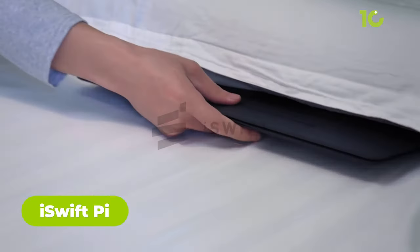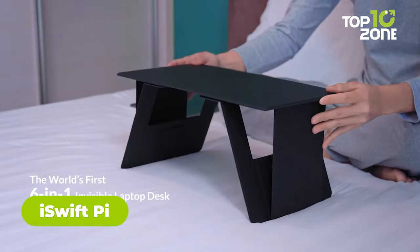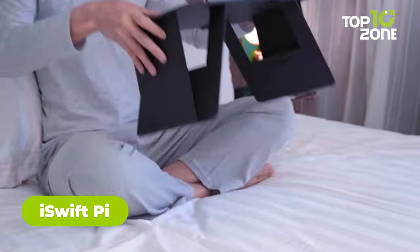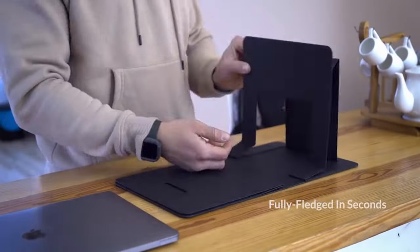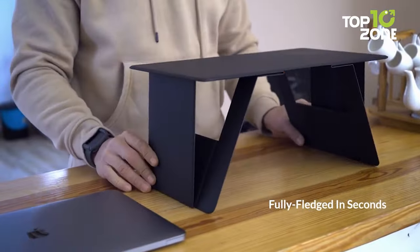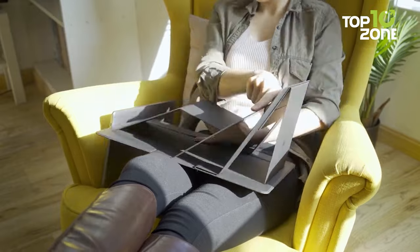Experience comfort and productivity like never before with the iSwift Pi Lap Desk and Laptop Stand. Transform your work-from-home routine by effortlessly balancing coziness and good posture. Its innovative design features two foldable triangle legs, providing a versatile raised surface for your laptop.